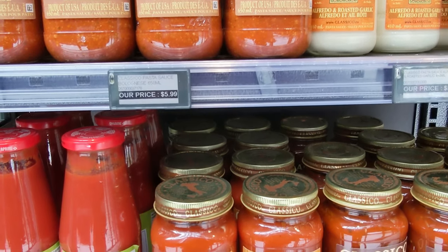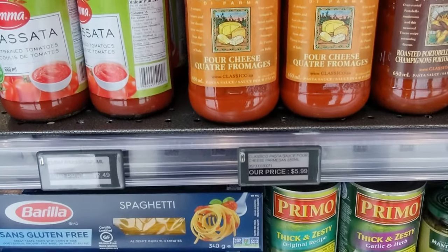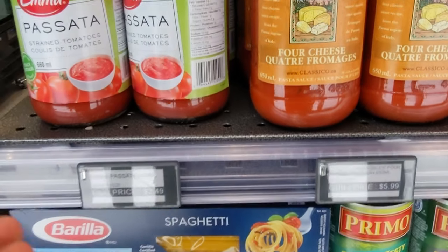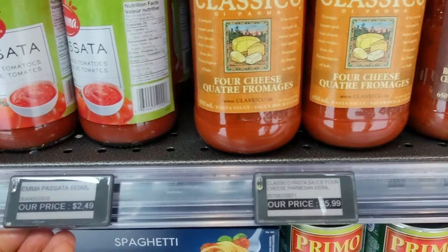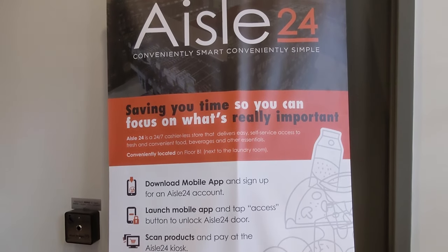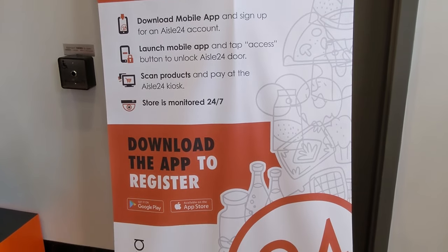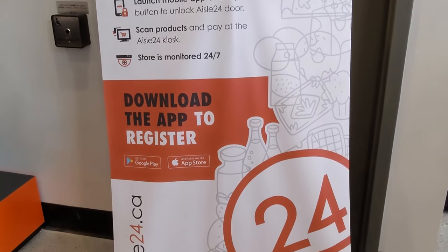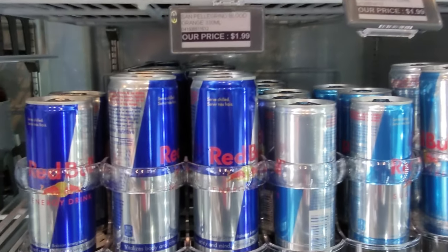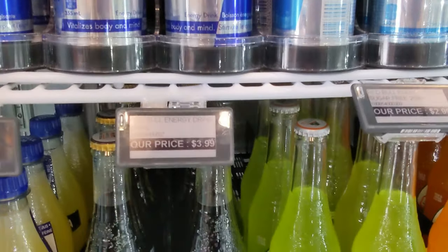We have pasta sauce at a very comparable price, and then spaghetti was also fairly comparable. Some of the sauces were actually cheaper than big brand grocery stores. There's a sign here showing how to install the app. I found Red Bull and some of the drinks were actually cheaper than a next-door convenience store or even big brand grocery stores.